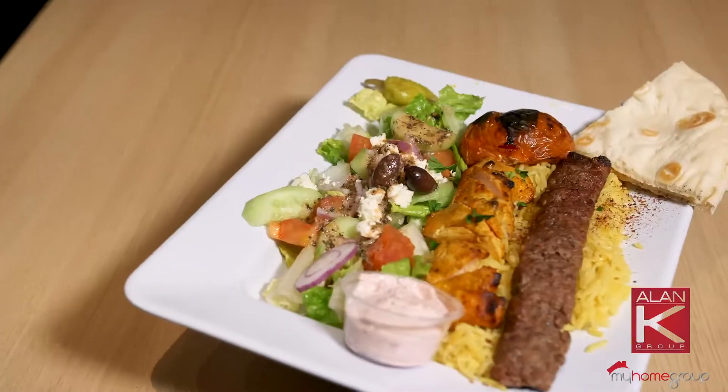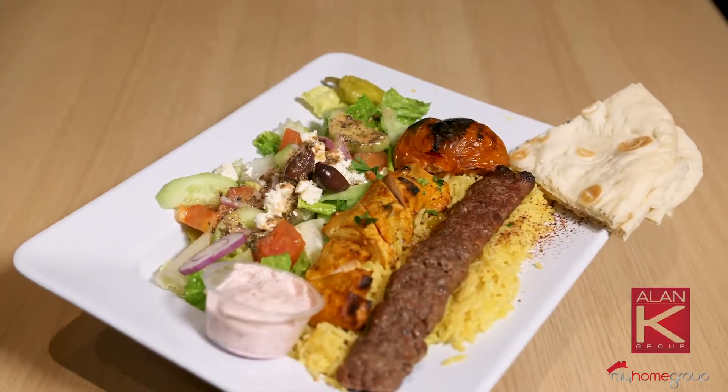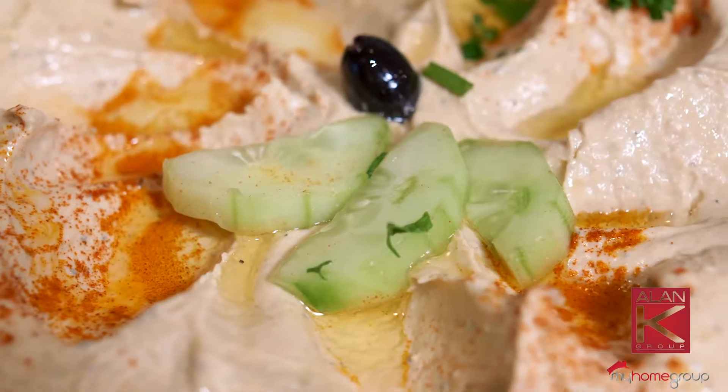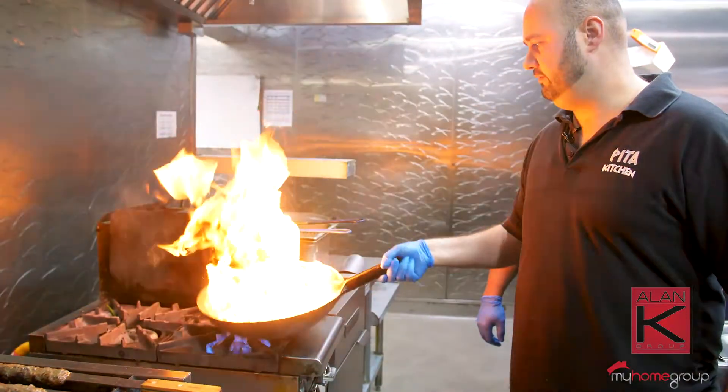So what is your cuisine like? Can you give me a little brief description of your cuisine? We specialize in Mediterranean seasonings. Hummus is one of the main dishes here. Gyros, of course, is very popular at most Mediterranean restaurants. We concentrate mostly on quality — we don't cut any corners.